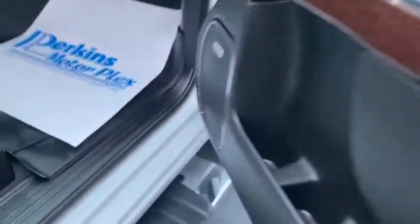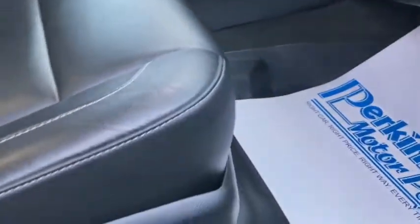Looking again at the front — the WeatherTech mats don't look hardly used at all. The seats are in beautiful condition; I don't see any button wear. These are heated seats. Let's go around to the driver's side and turn the key.